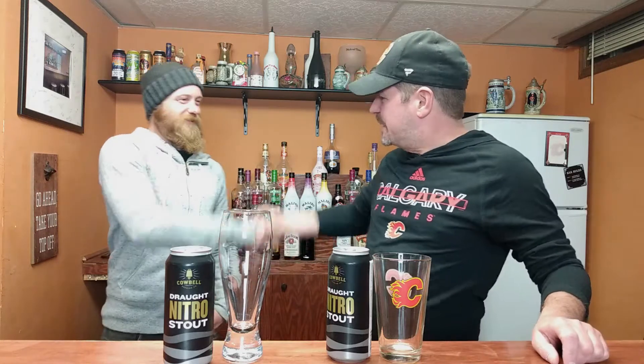Hey everybody! Welcome back to another episode of Shane's Craft Beer Review. As you can see, I've got a special guest with me today. This is my buddy Jeff. Jeff, how's it going buddy? Excellent, thanks for having me. Glad you could make it over buddy.